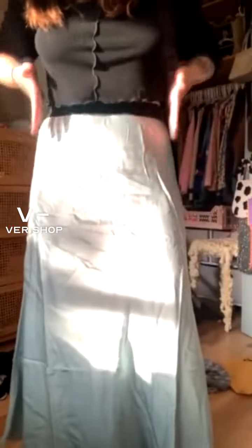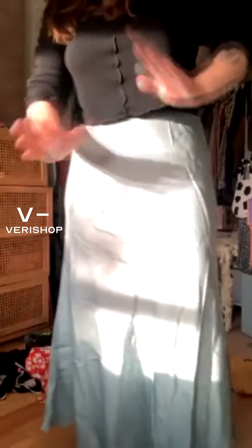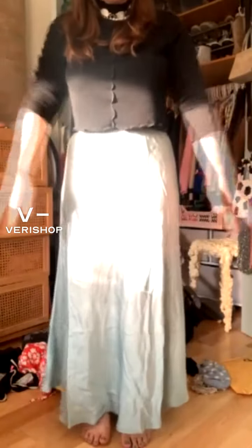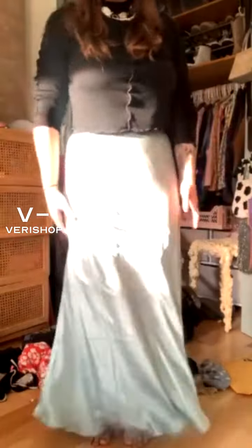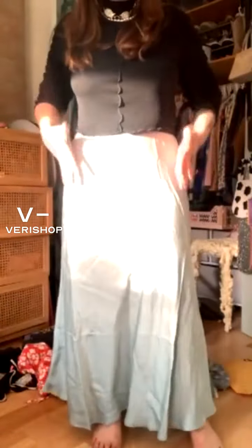Bias cut is any kind of cut where the fabric was cut to the side - on the diagonal. What's going to happen when something's cut on the bias is it's just going to fall and hold its shape. If this was cut more up and down with the fabric, it wouldn't have this beautiful flow where it holds its shape and looks flowy like that. No matter how you walk, it's going to hold its shape.